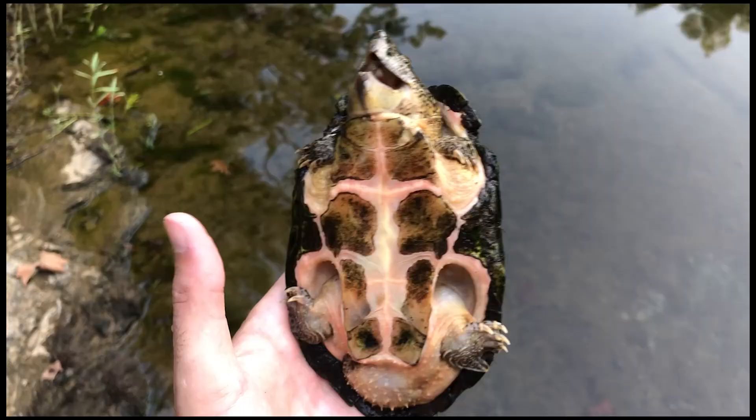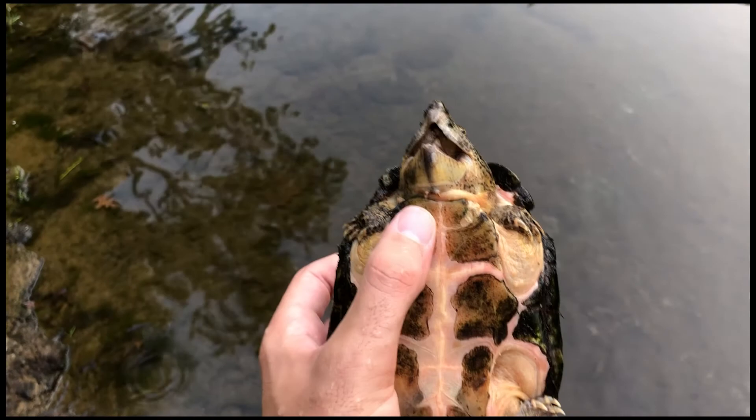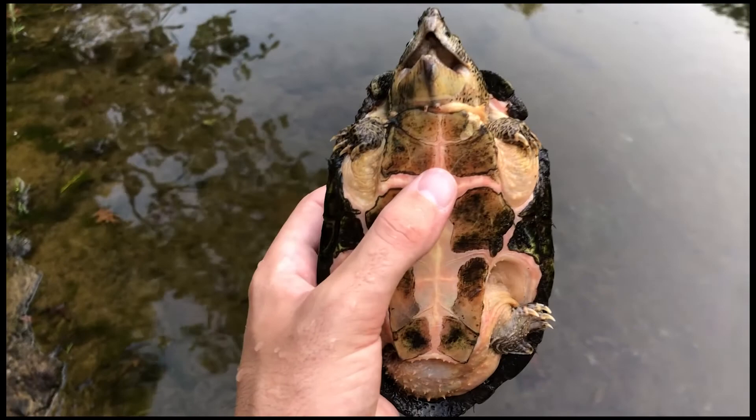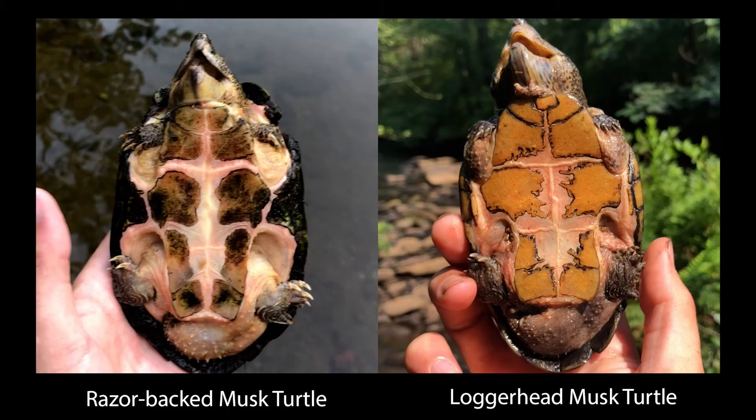Another way you can ID these turtles is by looking at the scutes on their plastron. If we count here, we see one, two, three, four, five, six, seven, eight, nine, ten — razorback musk turtles have 10 scutes on their plastron, whereas other species of musk turtle will typically have 11. So they're missing a gular scute that is anterior to their plastron.